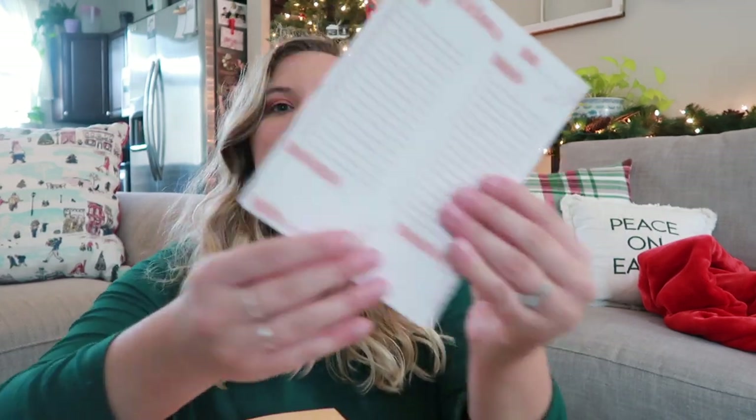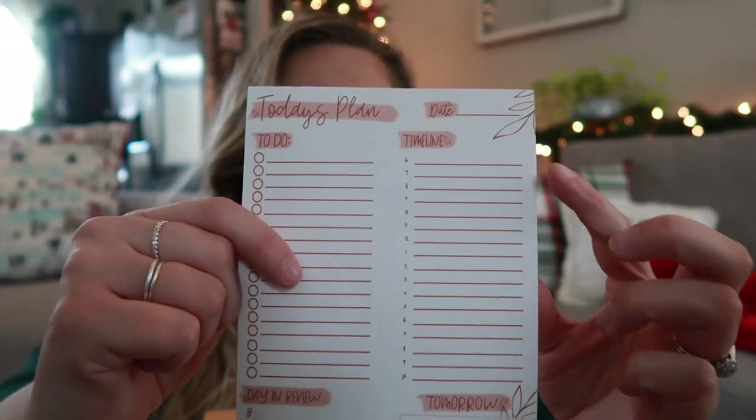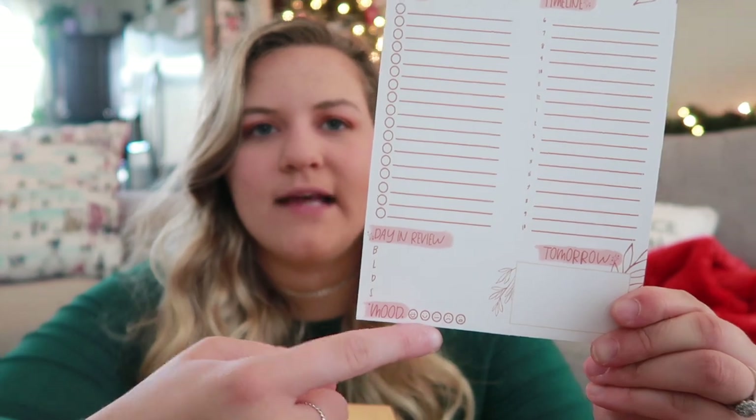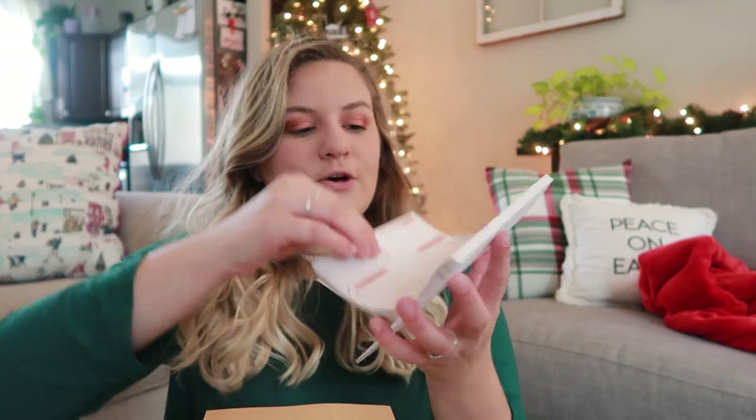I'm also going to give you this notepad. As far as stocking stuffers go, I'm not sure how well it would fit into a stocking because you're shoving stuff in there, but it'd still make a great gift for people in your life. It says 'Today's Plan' — it has a to-do list, a timeline, the date, a day in review with breakfast, lunch, and dinner, a mood tracker, and a section to write out what you're having tomorrow. It is a five-by-seven with 50 pages, and I thought the pens would be a great idea to go with it. The paper quality is super nice.